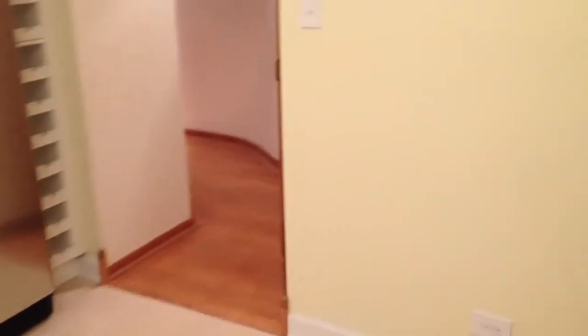Here is the kitchen. Looks like white laminate cabinets with a stone or granite countertop. Pretty good light in here. Ceramic tile floor. Good sized kitchen. I'll go ahead and show all the cabinets.